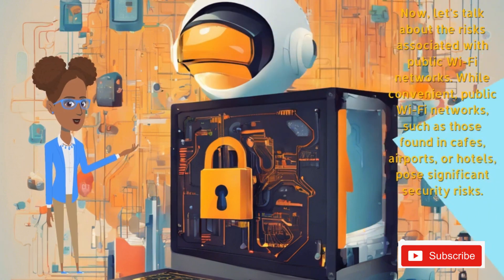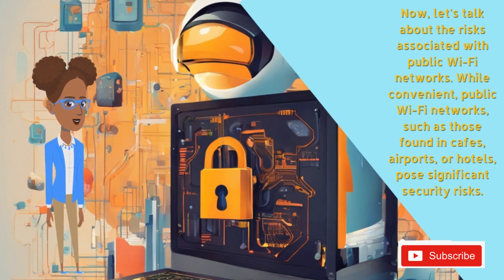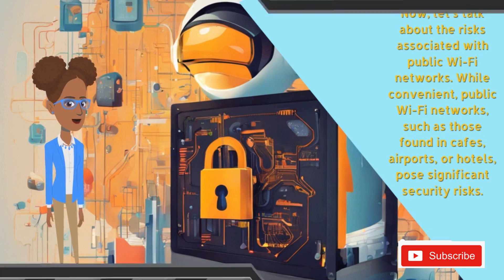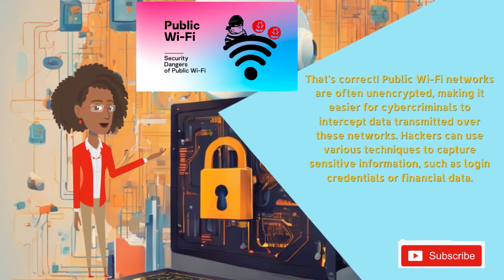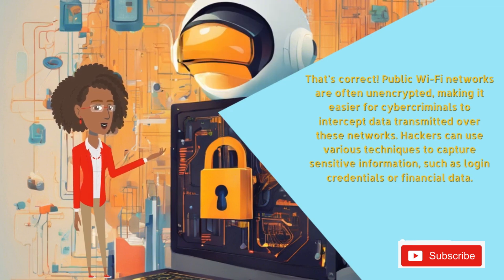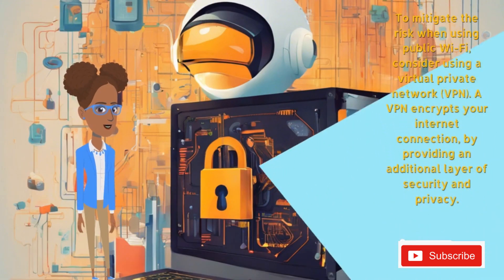Now let's talk about the risks associated with public Wi-Fi networks. While convenient, public Wi-Fi networks — such as those found in cafes, airports, or hotels — pose significant security risks. Public Wi-Fi networks are often unencrypted, making it easier for cybercriminals to intercept data transmitted over these networks. Hackers can use various techniques to capture sensitive information, such as login credentials or financial data.